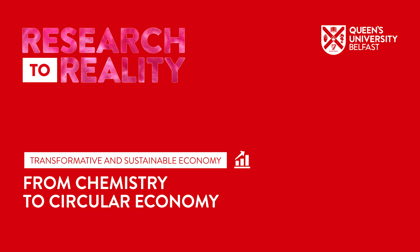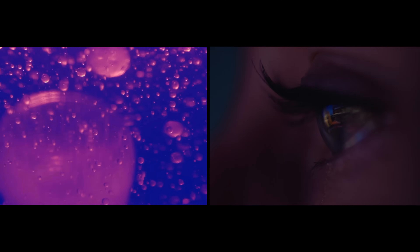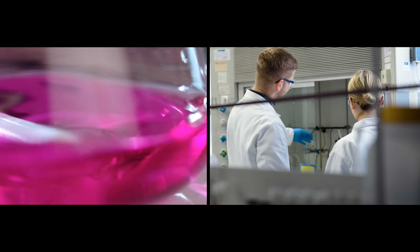Over 20 years ago, Queen's took a very bold step — bringing together fundamental research chemists with chemical engineers to develop industrial applications for ionic liquids. This led to significant changes in the energy industry, enabling them to remove or replace harmful toxins from their industrial processes. That work continues today with a real focus on how ionic liquids can be used to support the transition to renewable energies in a circular economy.